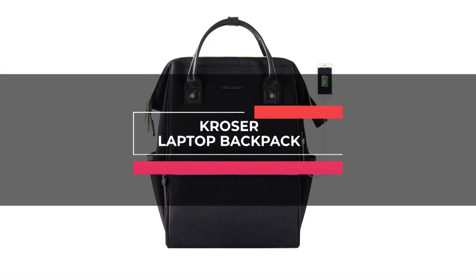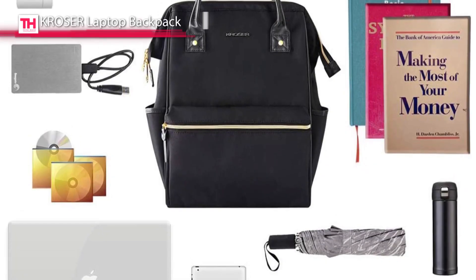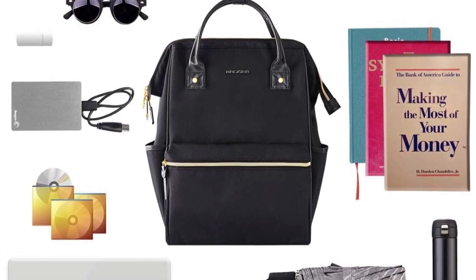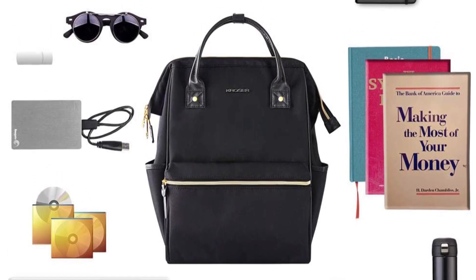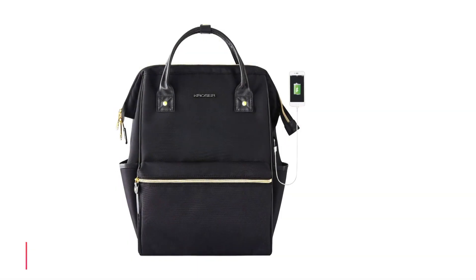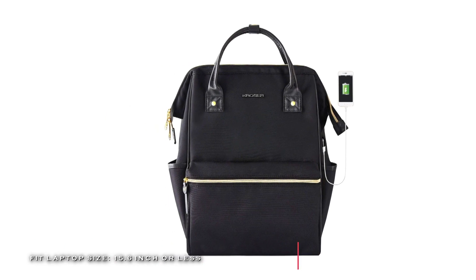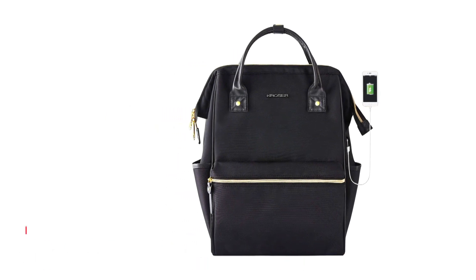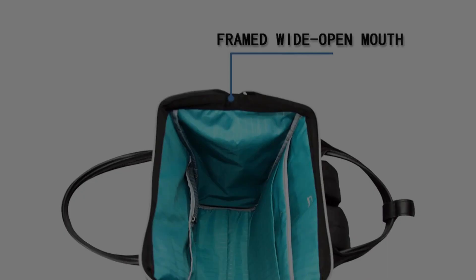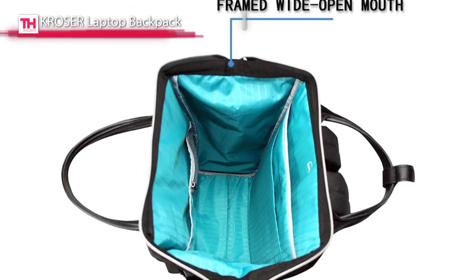Last on our list is the KROSER Laptop Backpack. This stylish laptop bag is built with a mix of leather and nylon and features a water-repellent material for ensuring protection. Its main compartment with a well-padded sleeve offers enough safe space for a 15.6-inch laptop, tablet, or iPad. One open pocket and a mesh pocket provide perfect storage for small items such as credit cards and keys.